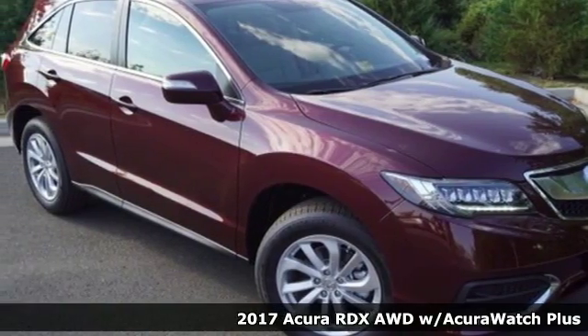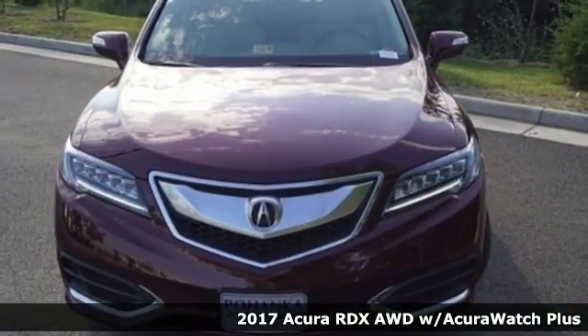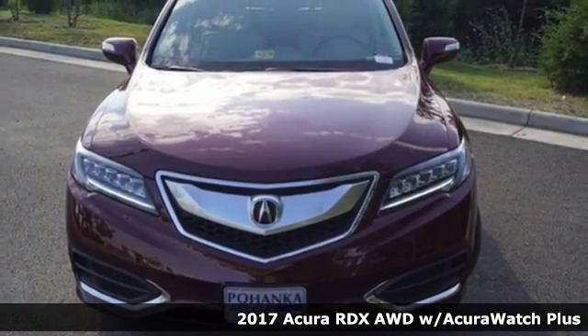It's a 2017 Acura RDX. No matter how you look at this brilliant SUV, you will be impressed.